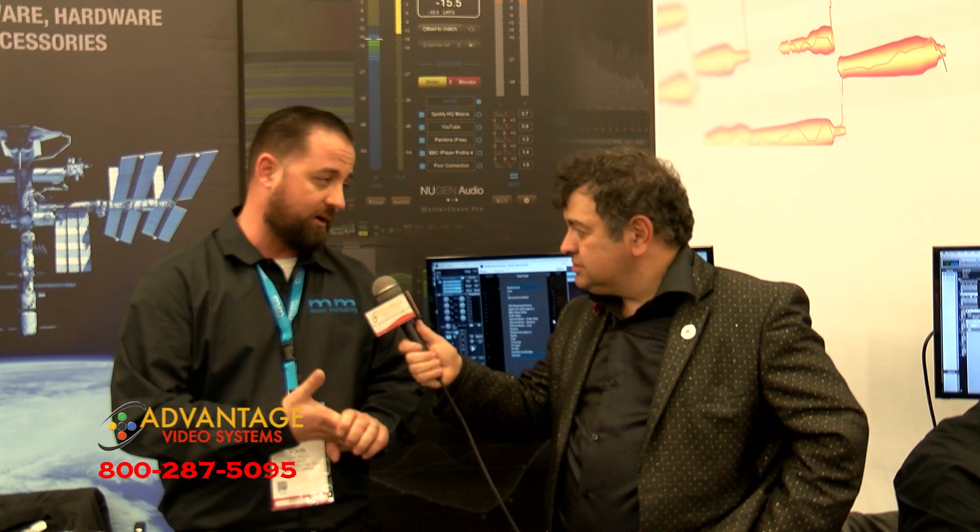So what are some of the plugins? Well, the plugins that I'm demoing today are Stereoizer, we're doing the Visualizer, we're doing the ISL 2, and we're doing MasterCheck, which is my favorite.